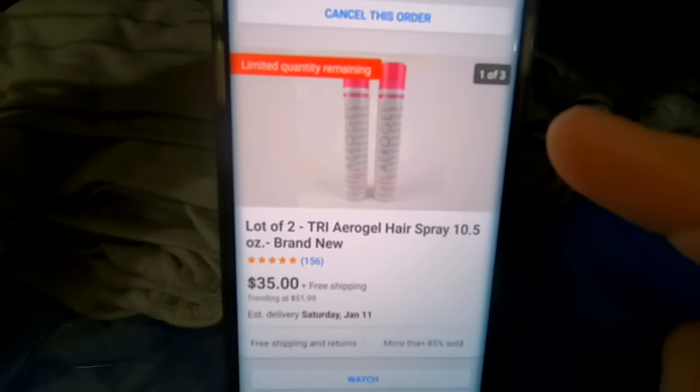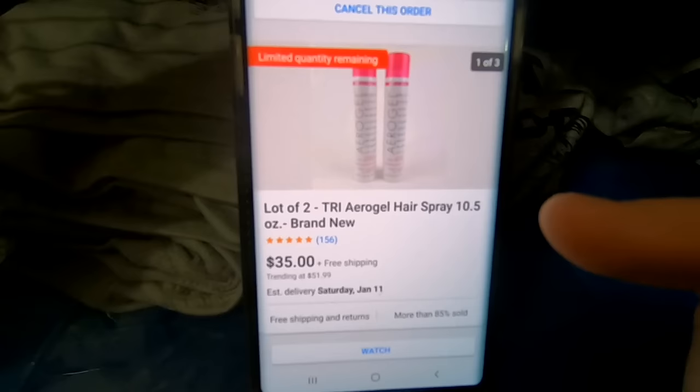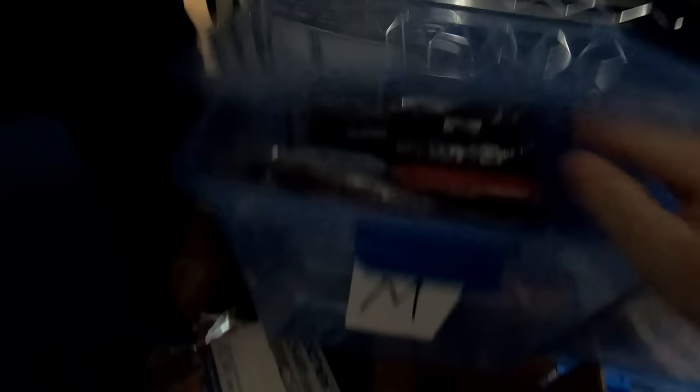The next thing going out is this two-pack of hairspray. I found 150 cans of hairspray at Goodwill about a month and a half ago. I paid $0.92 each, and each two-pack is selling for $35 with free shipping. After shipping and cost of goods, I'm making about $12 per can. I'm actually thinking about raising my price because the trending price shows $51. I've got about 50 or 60 cans left, so I'm thinking about increasing my price to $39.99 with free shipping to maximize profits.